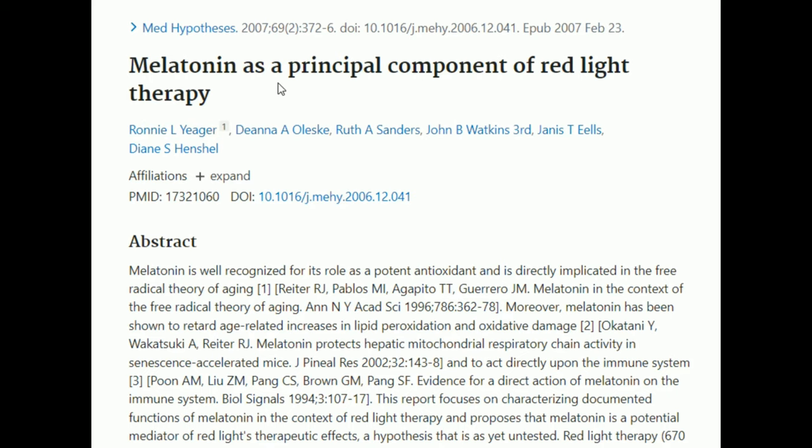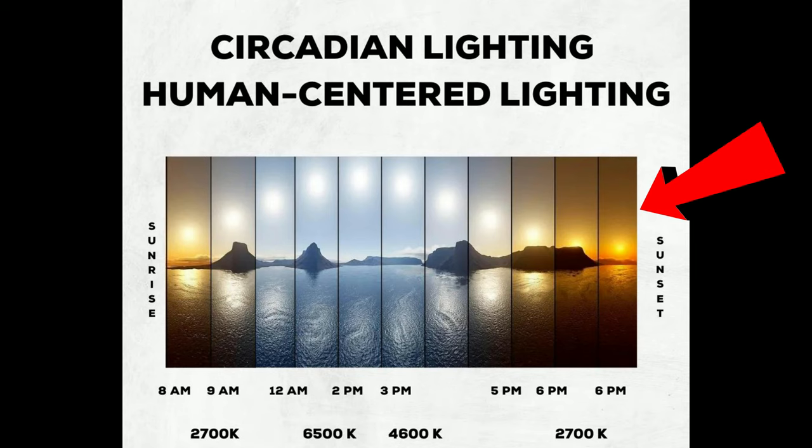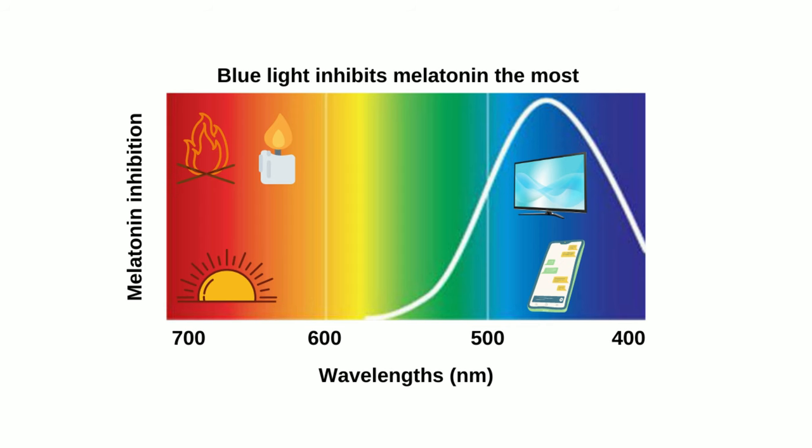Red light is also known to promote melatonin production, so red light therapy has been seen to help with melatonin production. When you look at the natural circadian rhythm, the red light you get exposed to before sunset is what helps with melatonin, while blue light is what suppresses it. So red light and infrared light can be beneficial for helping your body produce more melatonin, especially in the evening.